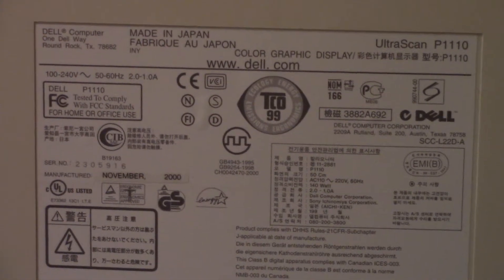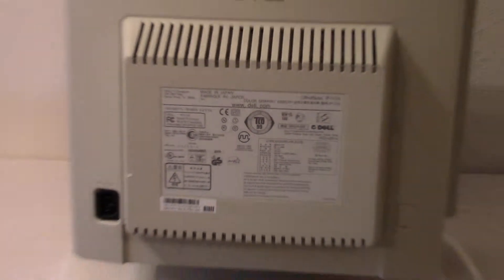It was like a $2500 monitor in its day or something like that.